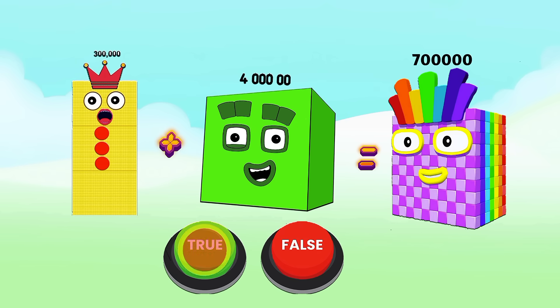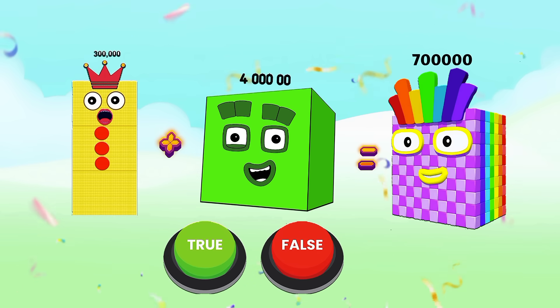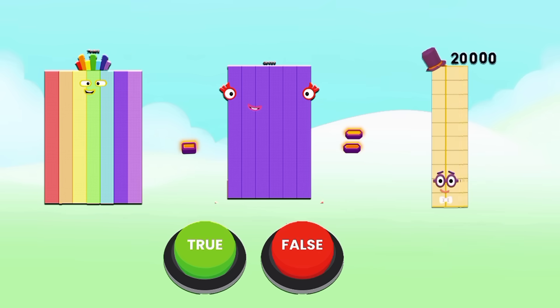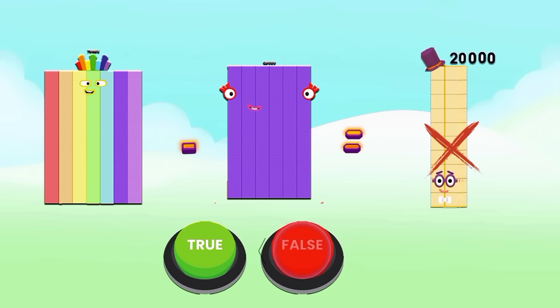300,000 plus 400,000 equals 700,000 — is it true or false? Yes, it is true! Now, 70,000 minus 60,000 equals 20,000 — is it true or false?